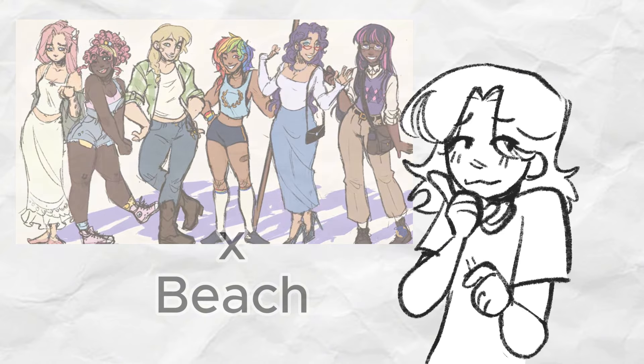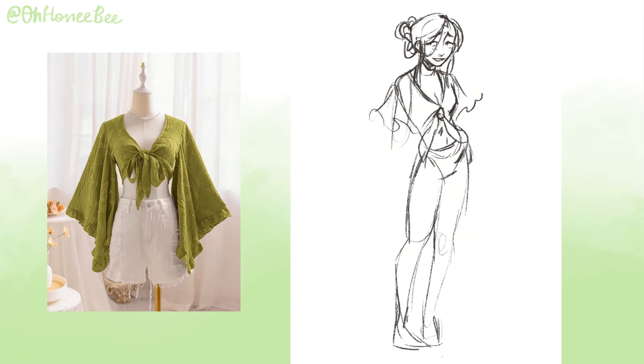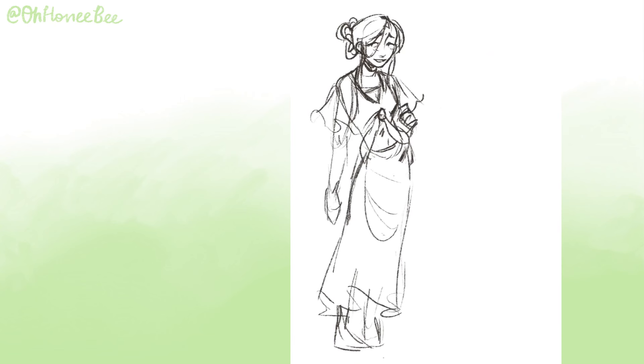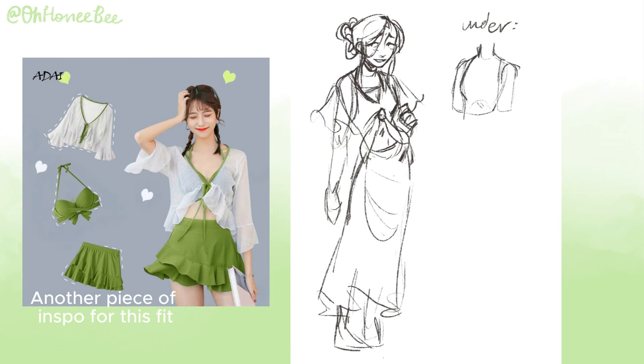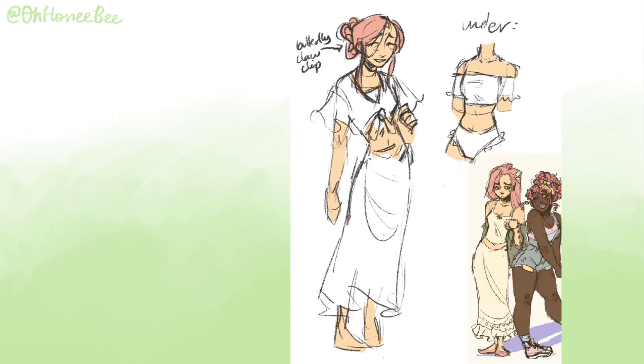For Fluttershy, same as before: big butterfly motifs, flowy fabrics, light earthy colors, fairly modest clothes. In the last My Little Pony design video I wanted to give her a crisscross butterfly-shaped top, but I thought it was a bit too much for her — though I figured it was perfect for a beach design. I doodled her actual swimsuit but decided a cute beach cover-up was more her style.